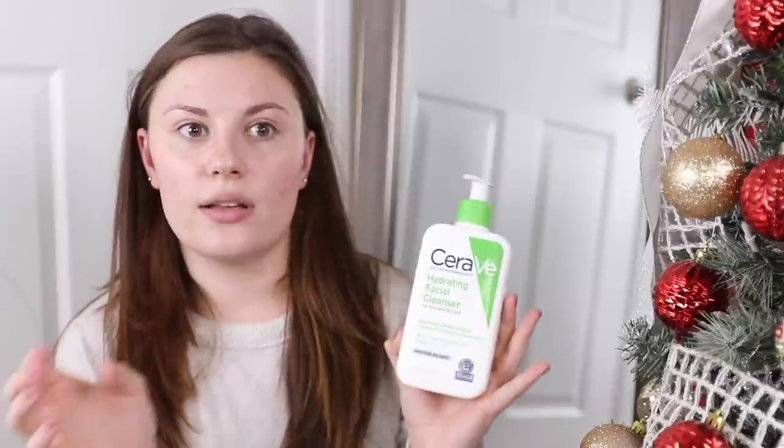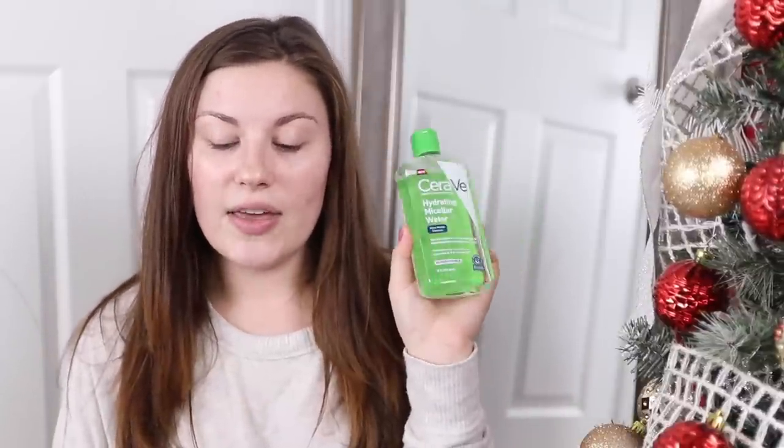I use the CeraVe hydrating facial cleanser morning and night, but in the morning sometimes I skip it unless I work out. If I just need to put makeup on and my skin doesn't feel dirty, I'll use the CeraVe hydrating micellar water instead — it's more like a toner. I got this recommendation from Taylor on YouTube, who uses both of these and loves them. She's been on Accutane and her acne is completely gone. She has dry skin; I have more normal to combination skin.